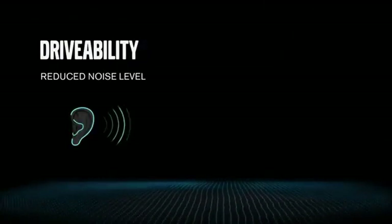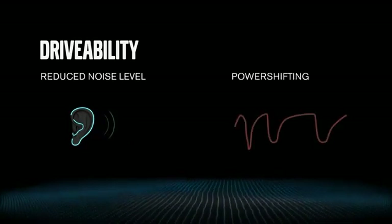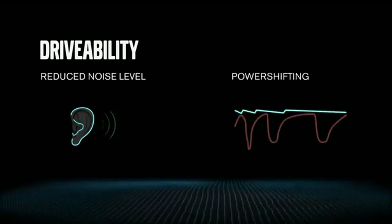Finally, the iTalk is a completely new driving experience. Thanks to the dual clutch, there's no interruptions in torque when changing gear, giving the driver faster acceleration and outstanding drivability.